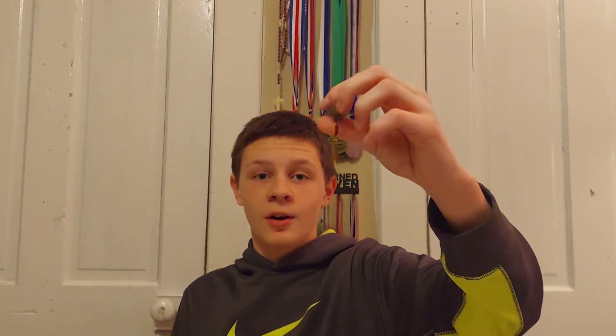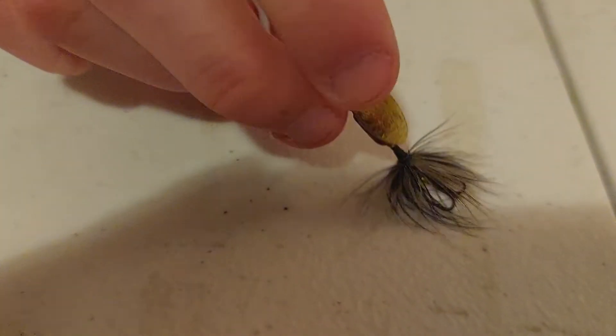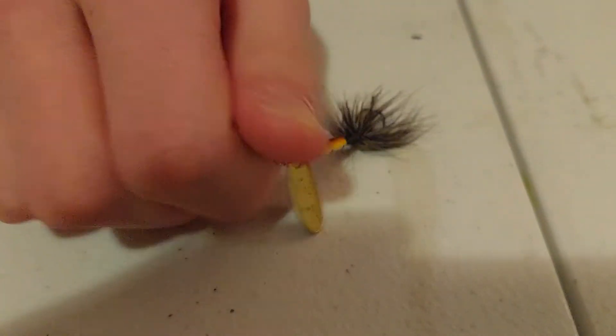Next is the humble rooster tail. You can catch anything on these — a lot of these baits are multi-species. I've had the most luck on smaller bluegill, though bigger bluegill will bite too. I also catch smallmouth and decent largemouth on them, and crappie will bite as well. The weight is 1/32nd ounce with a gold blade. Trout love these as well.